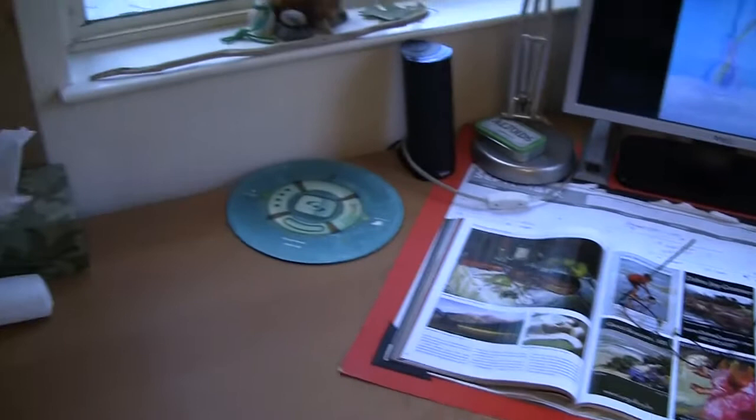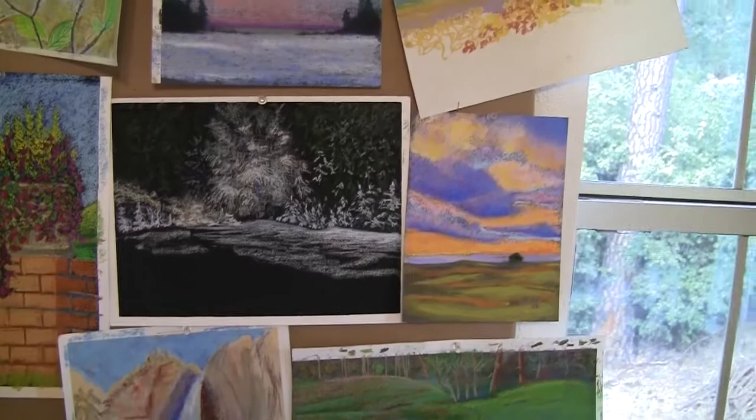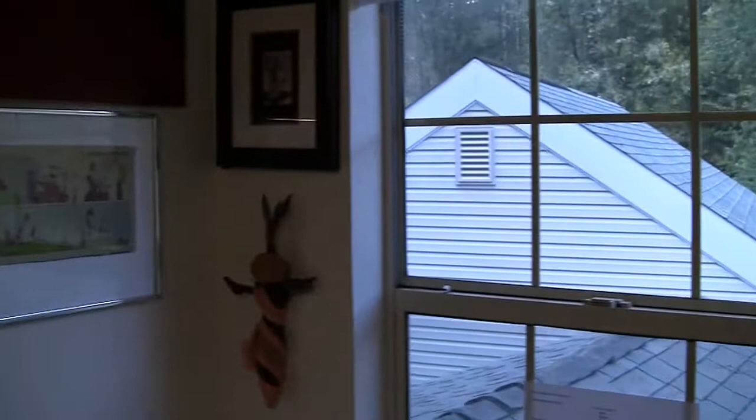Yes folks, this is where it all happens. Most of those are unfinished. One of those is finished. But they won't be able to tell from the video.